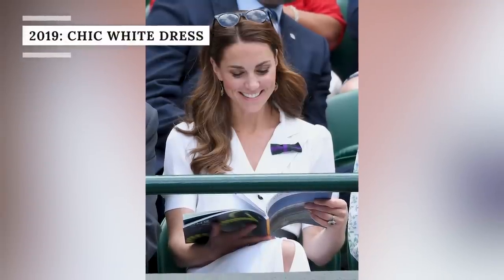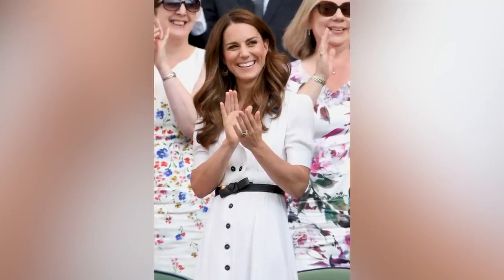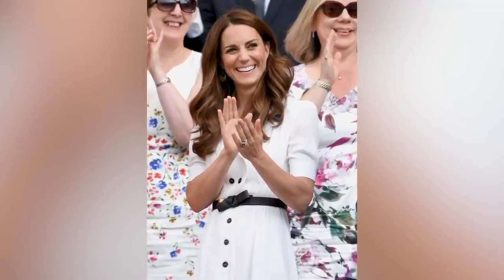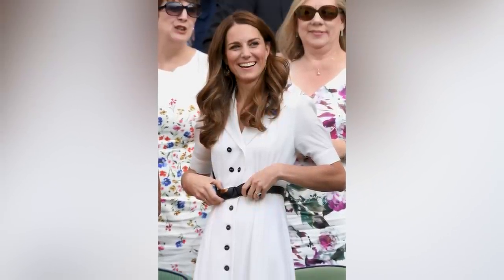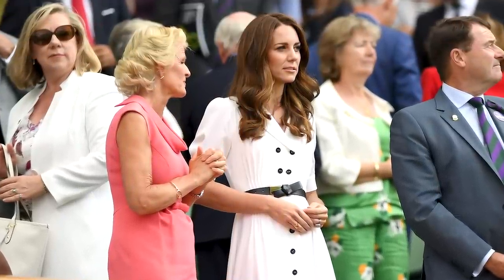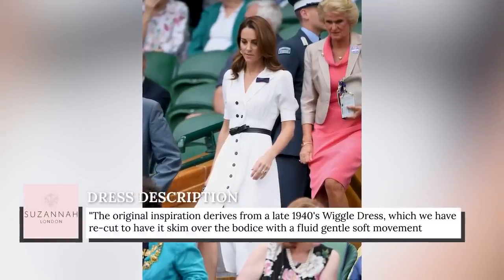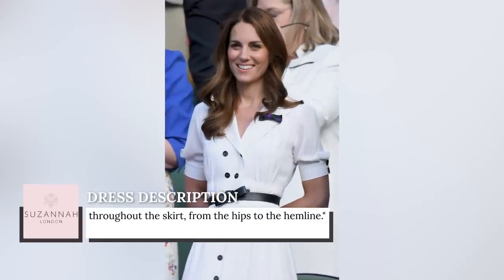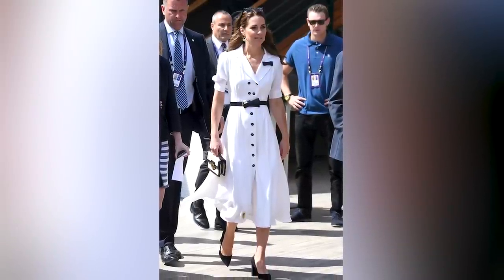In 2019, Princess Catherine wore a gorgeous all-white dress that reminded us of her earlier years at Wimbledon. This shirt-style dress featured slightly puffed sleeves, a row of black buttons, and a floaty skirt. Catherine also added a black belt by Alexander McQueen. The dress was a custom design by the British label Susanna, known as the Flippy Wiggle dress. It was made from pure Italian crepe silk, and as of 2023, it can still be purchased on the Susanna website for £2,790, or around $3,500. The original inspiration derives from a late 1940s wiggle dress. Catherine paired the dress with gold hoop earrings by Catherine Zoraida, oversized Ray-Ban shades, and a pair of simple black heels.